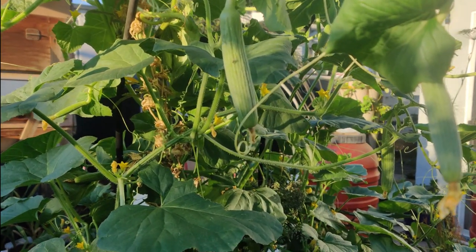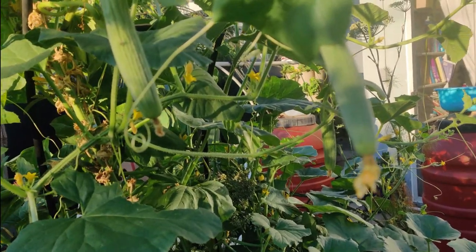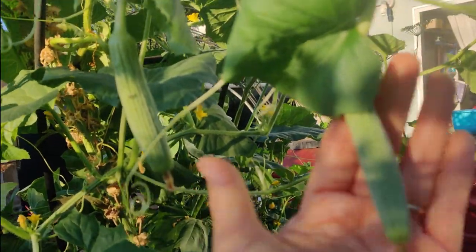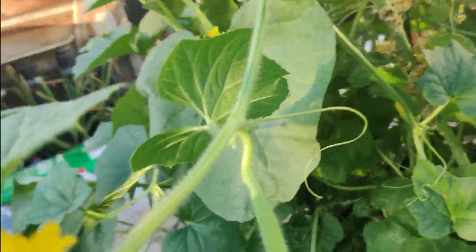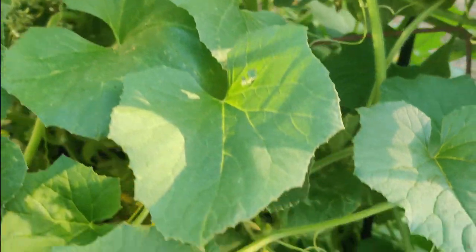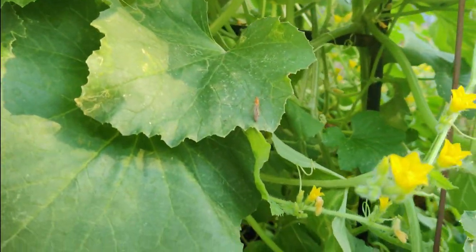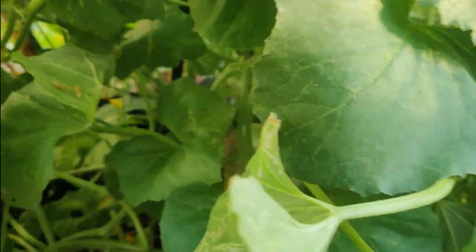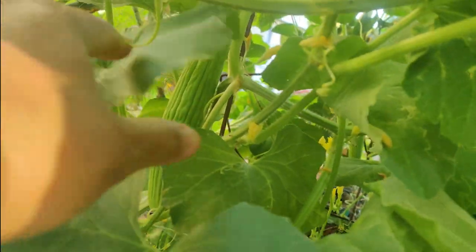Hi friends, I just want to show you how productive a garden can be. If you leave this Armenian cucumber plant alone, in just a day or so it has so many fruits. Here's one, another — that's two, a third one, a fourth one, a fifth one. I harvested two already today — that makes seven. Eight. There's another one back there — nine. There's another one right there — that's ten. It just keeps giving, which I love.